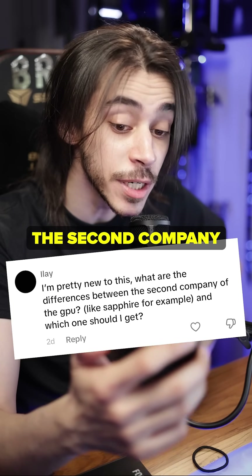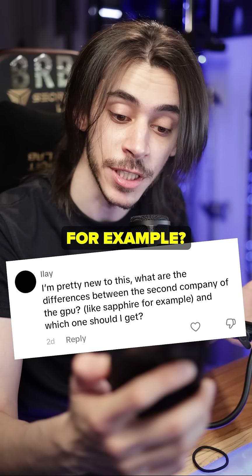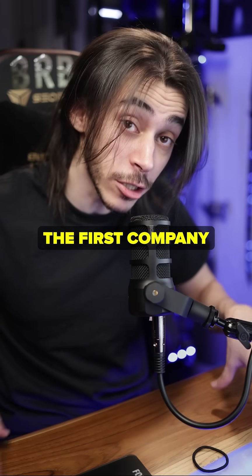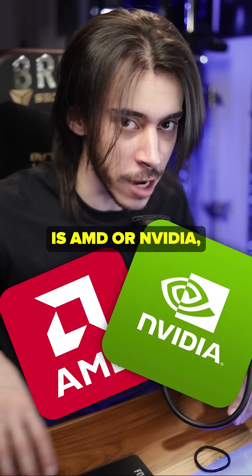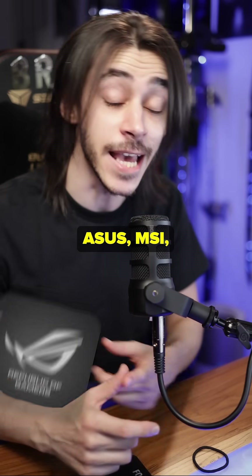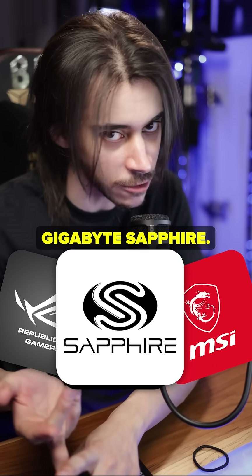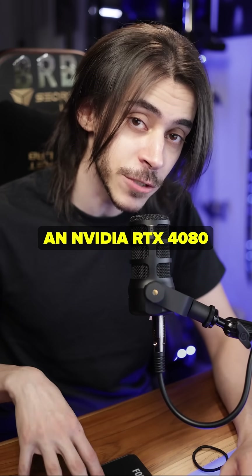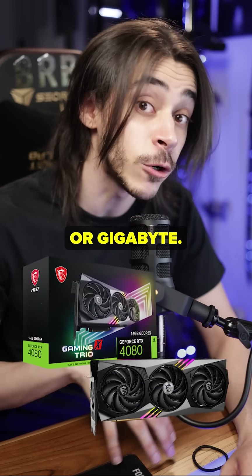What are the differences between the second-party companies of a GPU, like Sapphire for example, and which one should I get? By 'second company' I'm guessing you mean the first company is AMD or NVIDIA, and the second company is like ASUS, MSI, Gigabyte, or Sapphire. Let's take for example an NVIDIA RTX 4080 from ASUS, MSI, or Gigabyte.